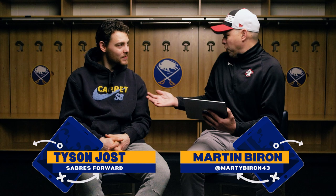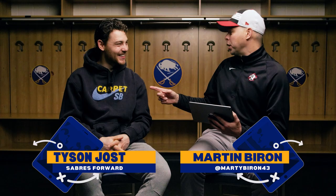Welcome to Tablet Talk presented by Lecom. I'm here with Tyson Jost — first time on Tablet Talk. How do you feel? This is special. I'm excited. You do the talking because my voice is gone.